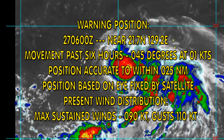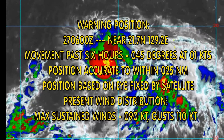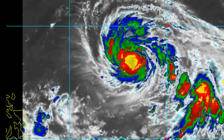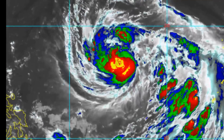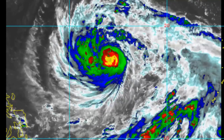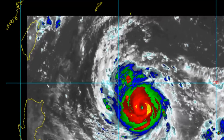Maximum sustained winds 90 knots, gusting 110. The Japanese Meteorological Agency has the typhoon deepening, and by the 28th it should be down around 935 millibars. This is the life of the typhoon up to a few hours ago.